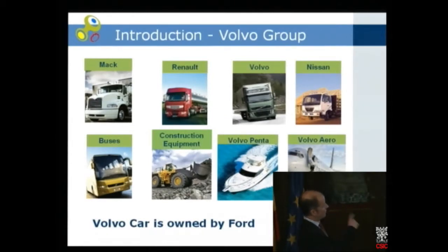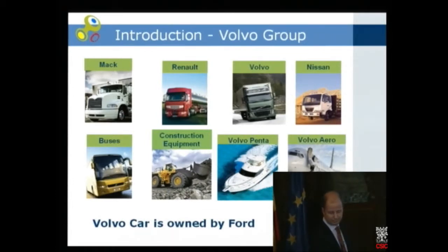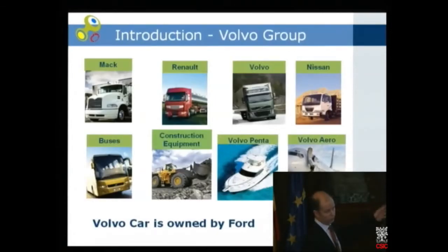The trucks, buses, construction equipment, and Volvo Penta have in common their engines, which are basically the same engine from the beginning, but adjusted for the different applications. Volvo Car is owned by Ford since ten years ago, so it has nothing to do with Volvo Group today, although we still have some cooperation.